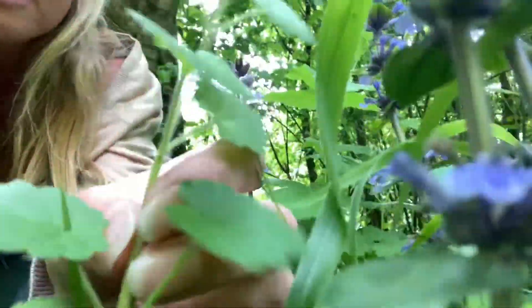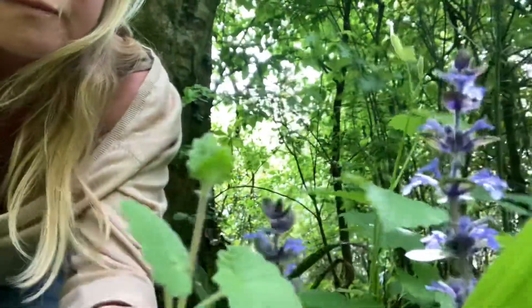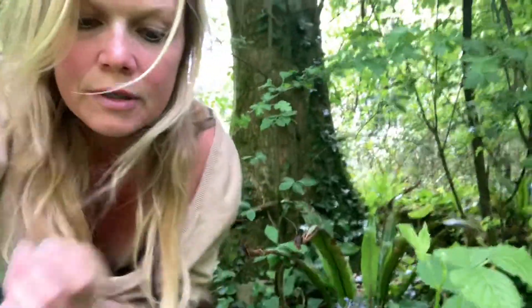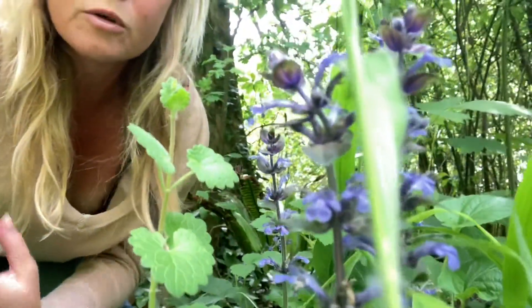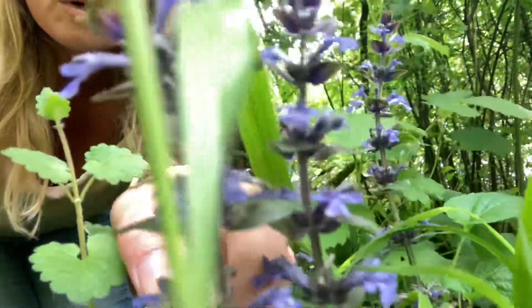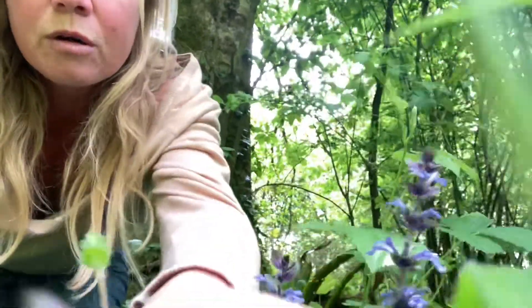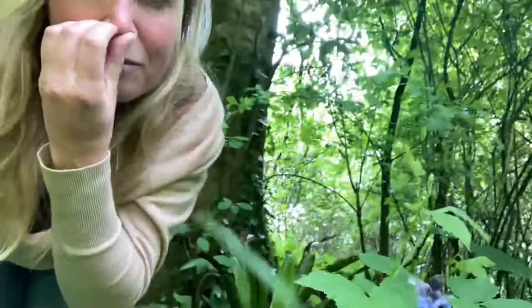On the ground here you can also see ground ivy growing really happily next to the bugle. Ground ivy and bugle are both in the mint family. If you rub the ground ivy leaves it smells lovely, and that's why it's used as a culinary herb — you can take the leaves, grind them up and use them as a flavoring for cooking. Bugle, when you rub its leaves, doesn't smell — a bit like self-heal, which also has no smell when you rub the leaves. Self-heal is a very healing plant from the mint family, good for the throat.